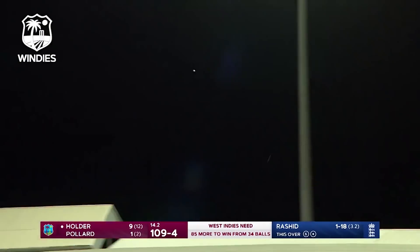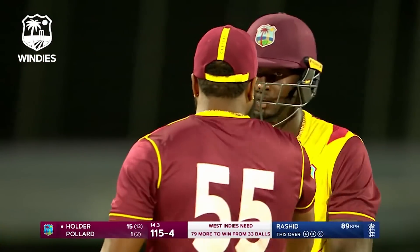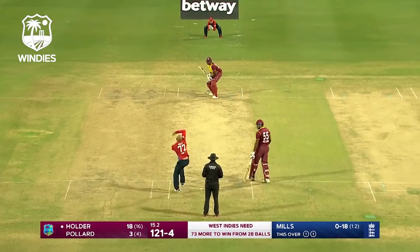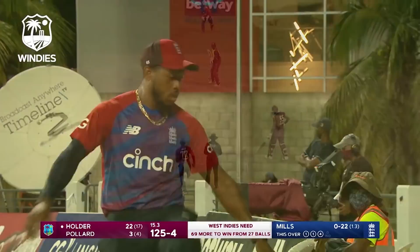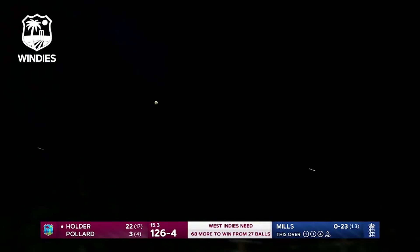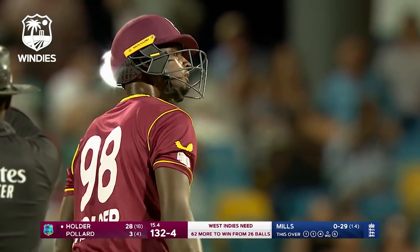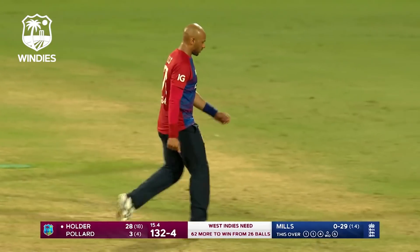Oh, there's another one, there's another one! Oh, this has been a six-filled series so far. Wonderful striking — it was in the slot with pace on. Long levers of Jason Holder gets another one across the boundary. They're really putting on a show — Jason Holder.